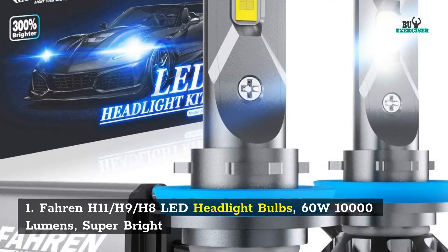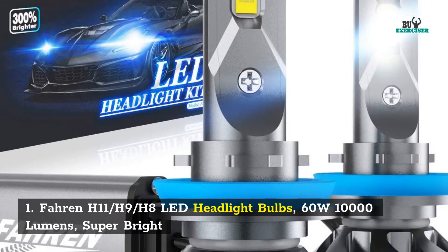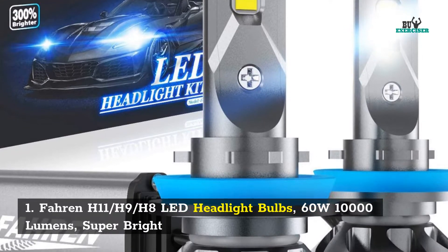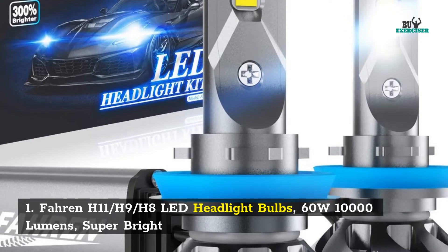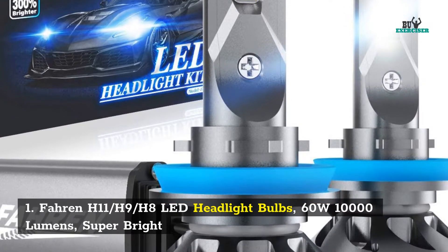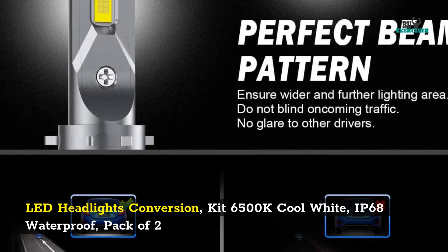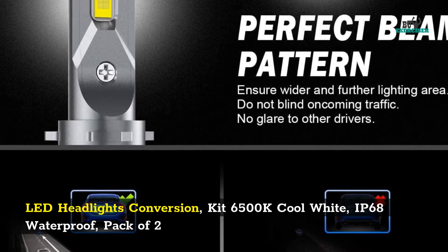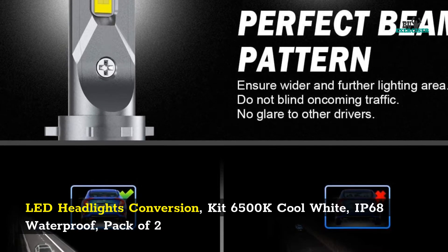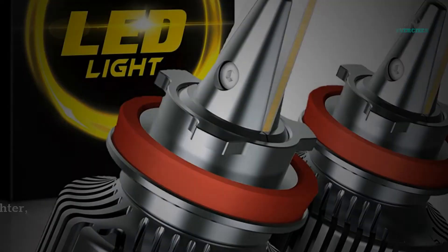1. Farron H11/H9/H8 LED Headlight Bulbs — 60 watts, 10,000 lumens, super bright LED headlights conversion kit, 6500K cool white, IP68 waterproof, pack of 2.